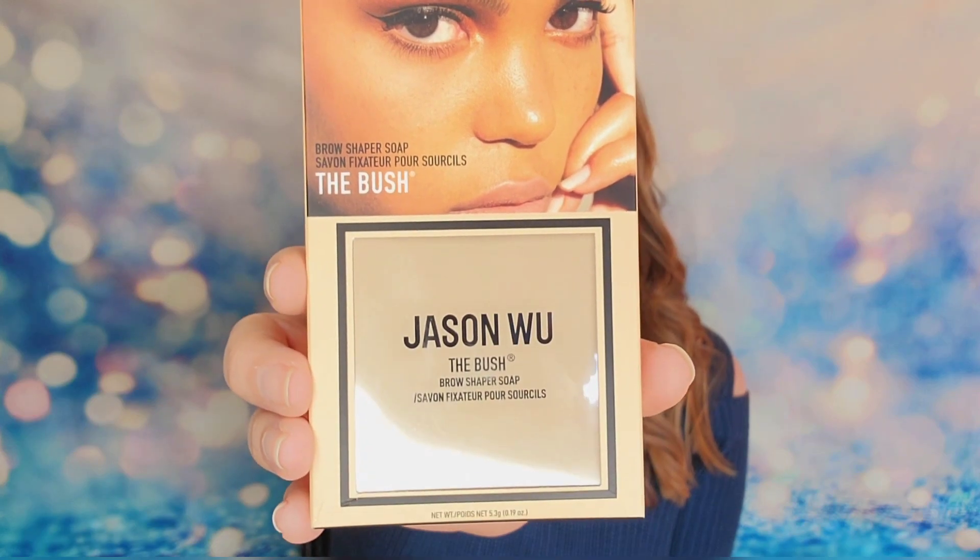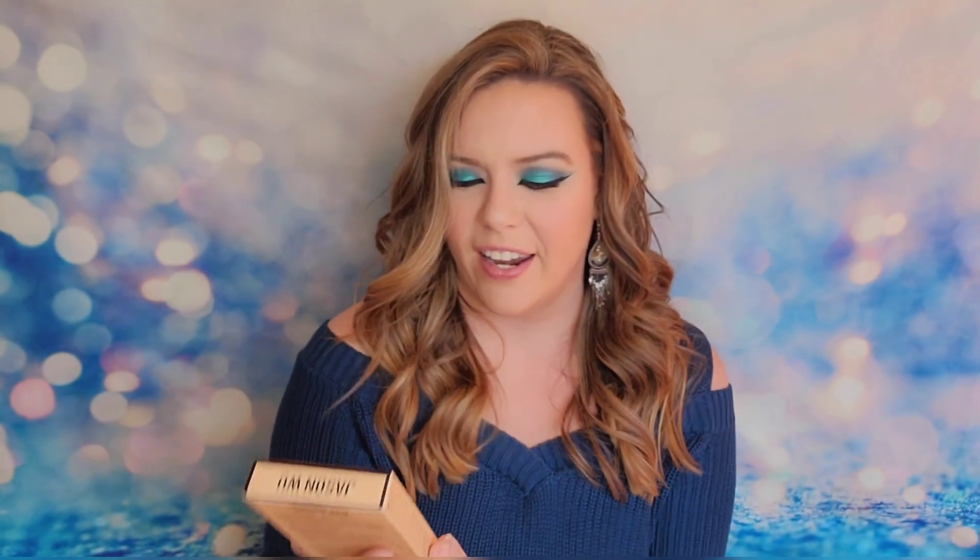Next up is the Brow Shaper Soap called The Bush — interesting name. It's a full-size product and it says vegan and cruelty-free on it. This would retail for $14. It requires a mist to activate — they recommend using their own product from their website, or you can use water. You pick up the product on an eyebrow brush and apply it to your eyebrows to lock them in place. It's kind of like a glue for your eyebrows but not as harsh. I think it would have been nice to include that spritzer in the box, because it's not in here and I feel like they should have sent it to really make this work. The product looks like a wax inside a compact with a mirror.